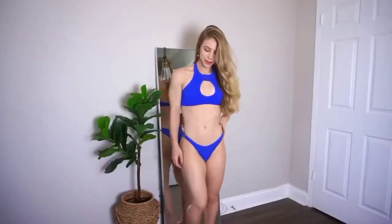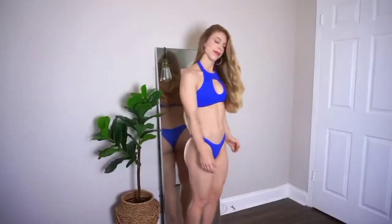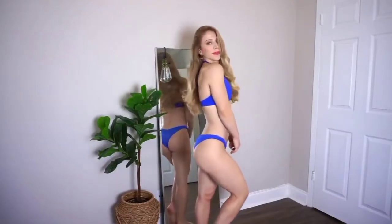It comes with these fun bottoms that are a little bit cheeky and have a little bit of fun detail on the front. The back has a little ruching so it really looks nice on. Overall I just love this bikini — it's really high quality and I've had it for years.